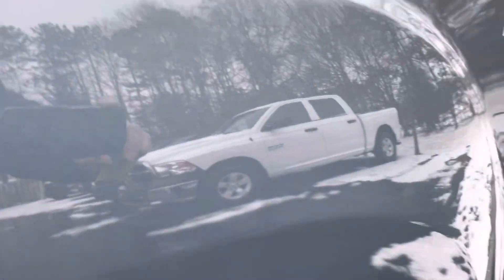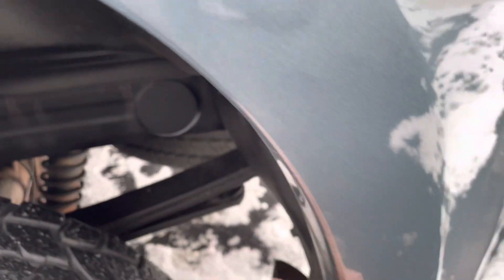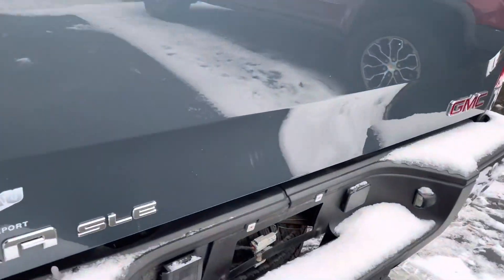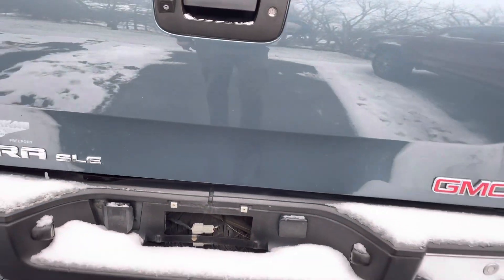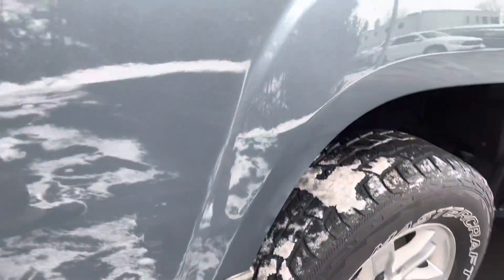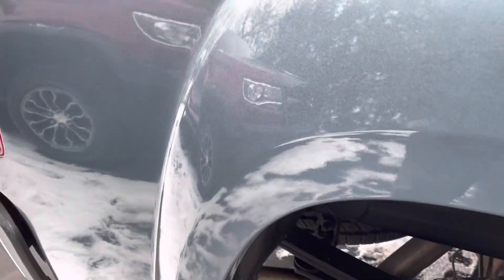Cab corners, rockers, fenders — a couple of rock chips here and there, a little spot started. All that just wiped out — all that just salt or something. Factory splash guards.